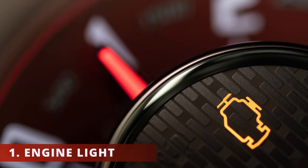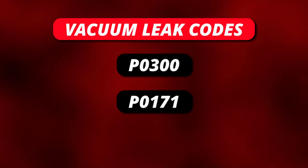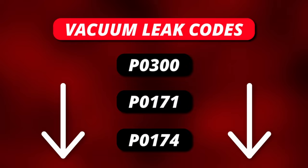The first symptom you could be experiencing is the check engine light coming on. Some codes related to a vacuum leak could be a P0300, a P0171, or a P0174. I'll leave an excellent scanner that I use in the description below.